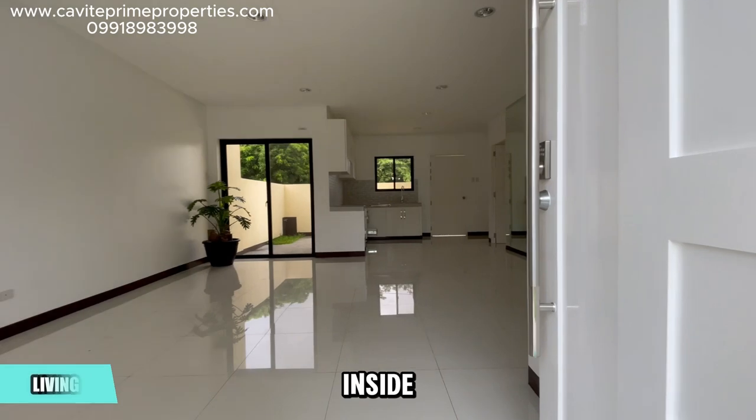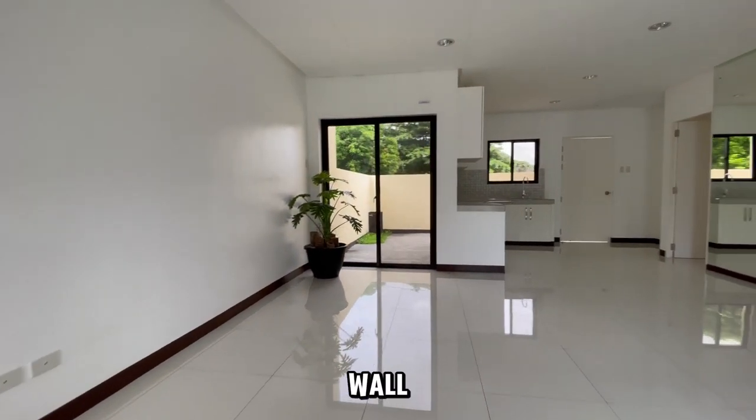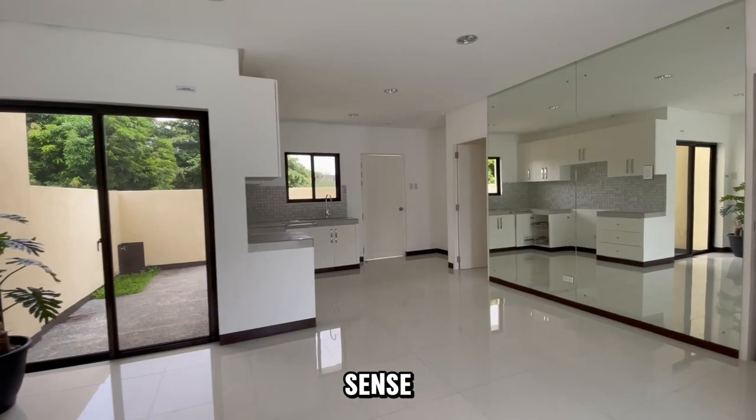Now let's step inside. The living area is expansive, enhanced by this wall-wide mirror that adds to the sense of space.